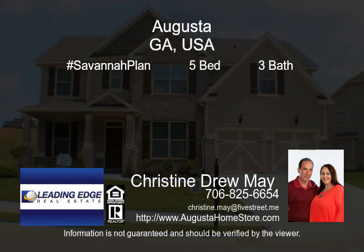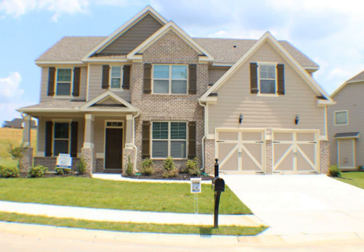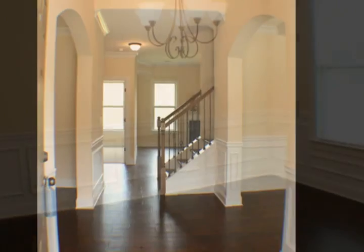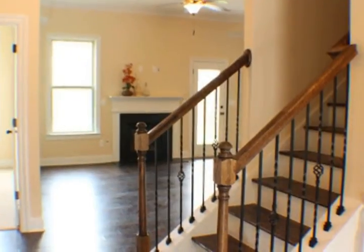$283,050 builds this spacious Havana plan by Wilson Parker Homes, including five bedrooms and three bathrooms. Features a gourmet kitchen with granite, large pantry, center island with breakfast bar, appliance package including double ovens, five-burner gas cooktop, and a side-by-side refrigerator.